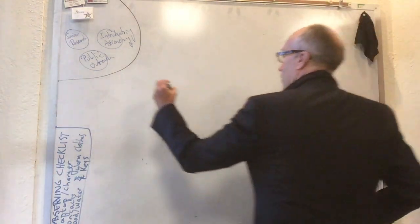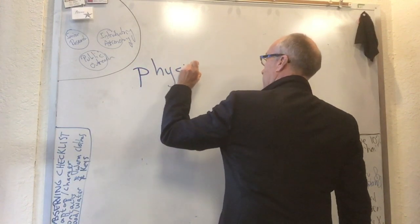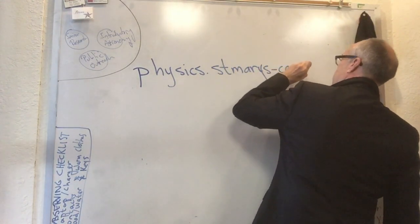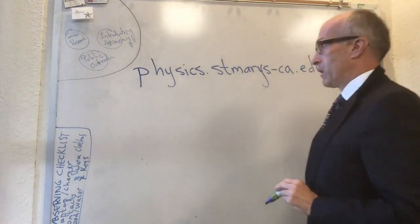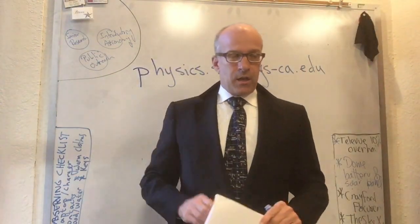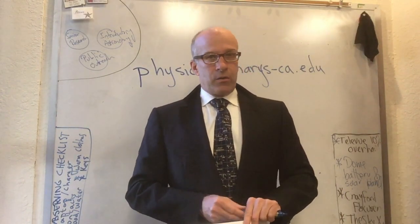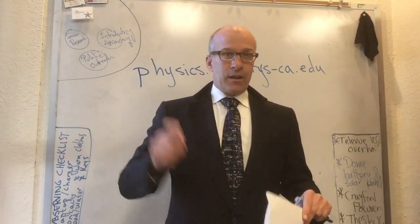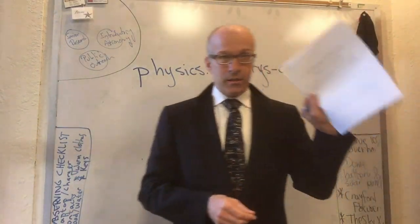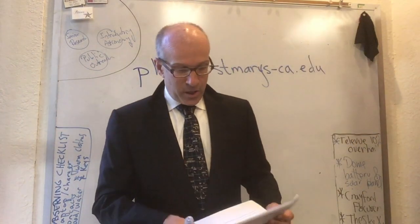Or, if you're watching this before the first day, you can go to physics.stmarys-ca.edu. Scroll down a ways, you'll find a list of all the faculty and all the courses we're teaching this semester. One of those courses is Physics 1, and if you click on that, you'll get this syllabus in online form. The nice thing about the online form is all the links to other pages are live, which makes it a lot more useful than the six-page printed form.